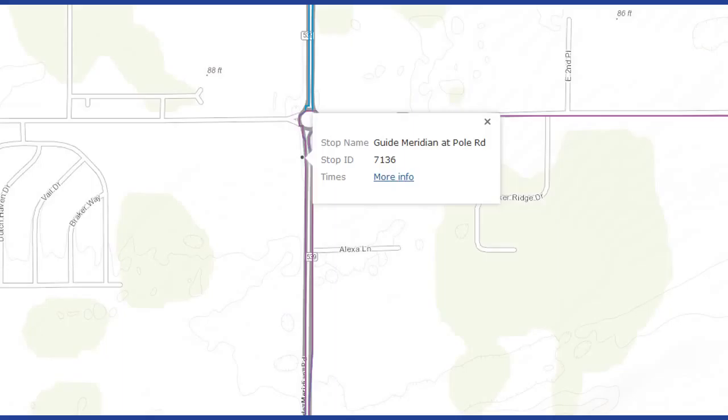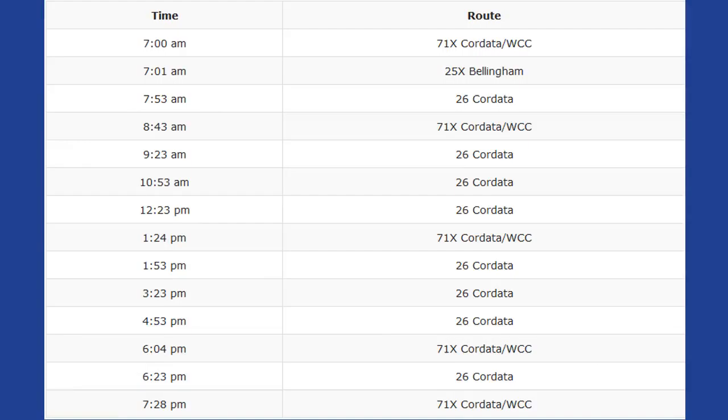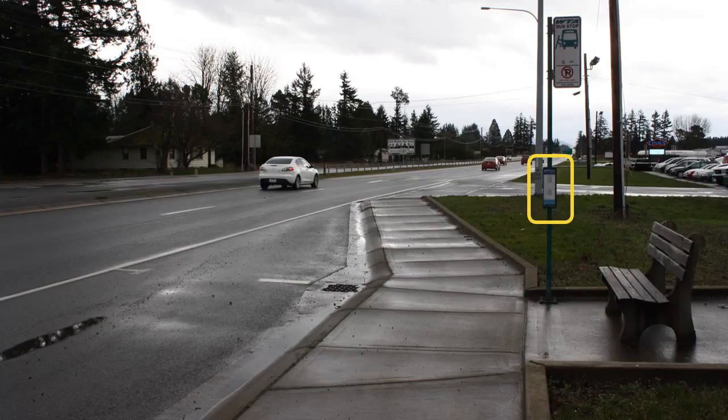The popup will tell you the name of the stop — Guide Meridian at Pole Road — and if you click on More Info, that will take you to the WTA website where you will see all the times a bus will be at that stop. Scroll down to see all the times for the day. You can see the 25X, 26, and 71X all come to this stop. The X means an express bus. These run less often, but they usually stop less frequently so they are a little bit quicker. You can take any of these buses to the Cordata Station where you will transfer to a bus for the mall. The whole schedule is also posted at each bus stop.